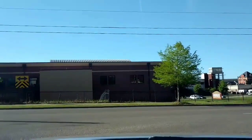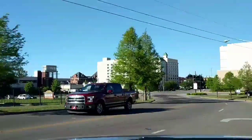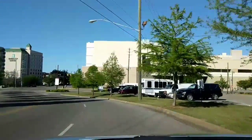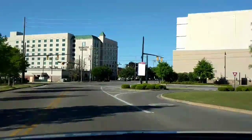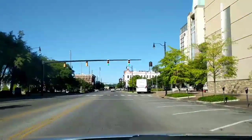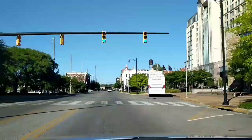Now we're headed on Maxwell. Passing the Embassy Suites over there. Beautiful downtown Montgomery, Alabama y'all.